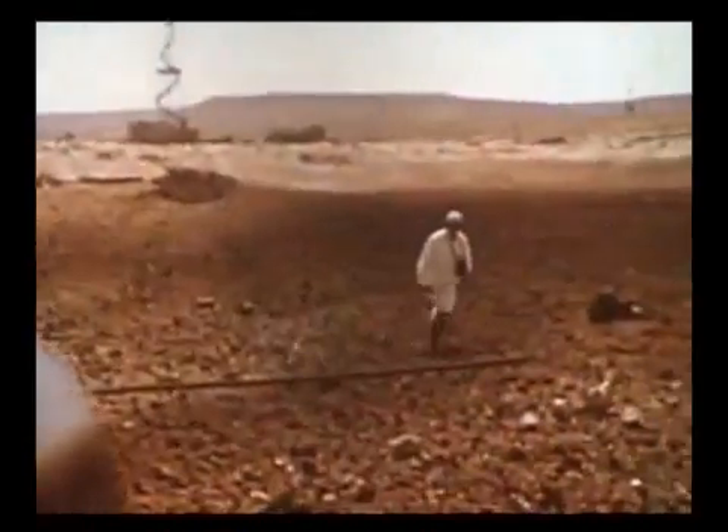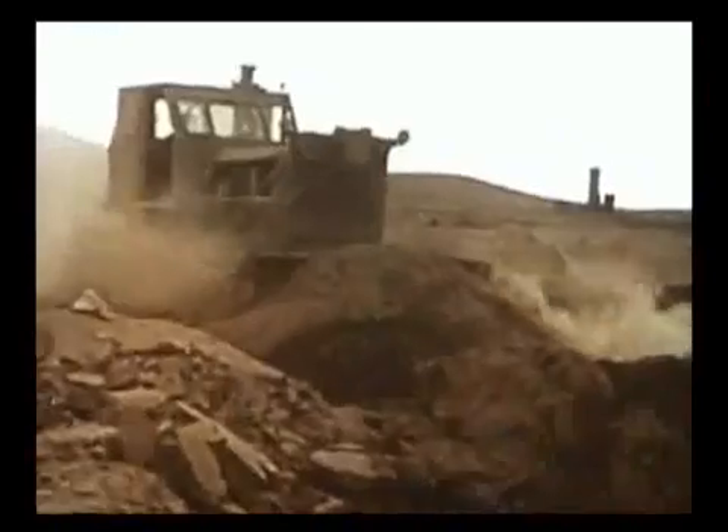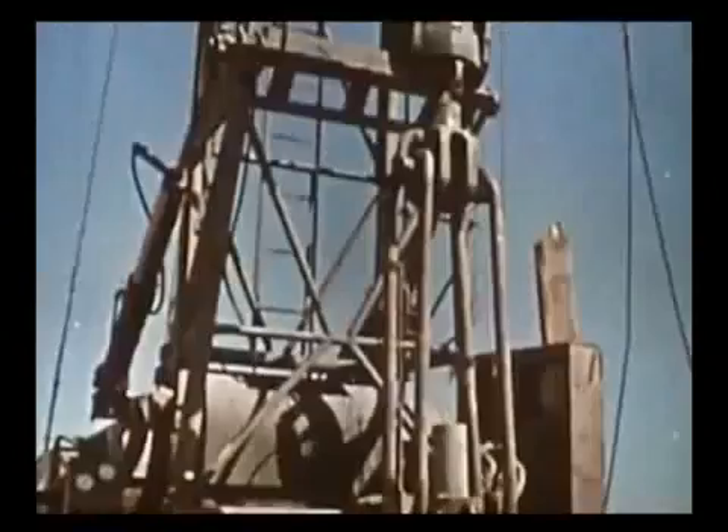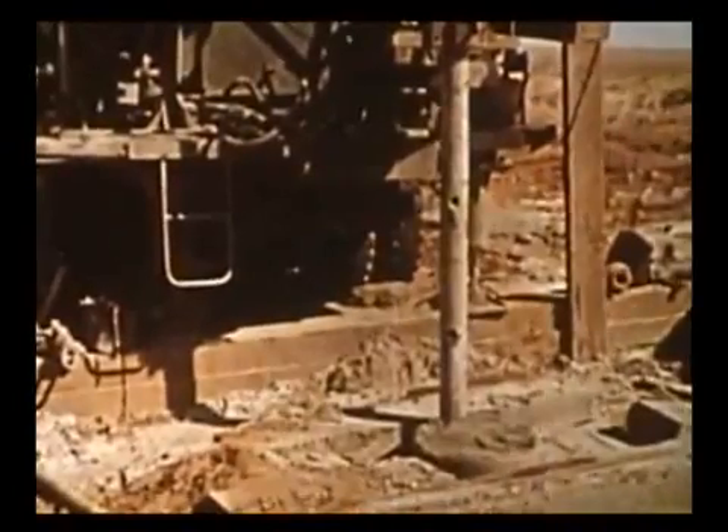A radiation survey of the area failed to detect any activity. An unusual quiet has set in. Soon the dead well was filled in with earth. A contained underground nuclear explosion has helped to save large quantities of valuable gas for the national economy.